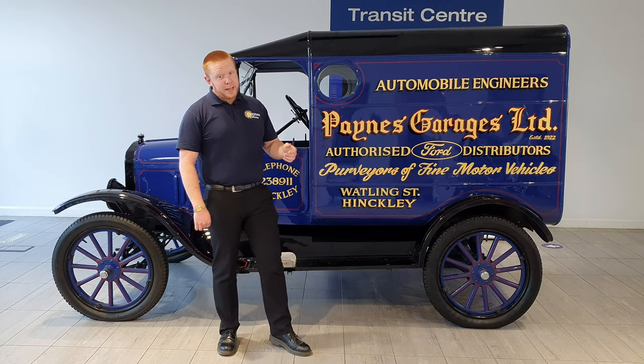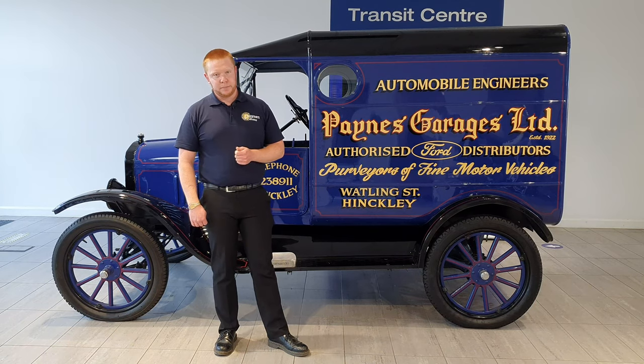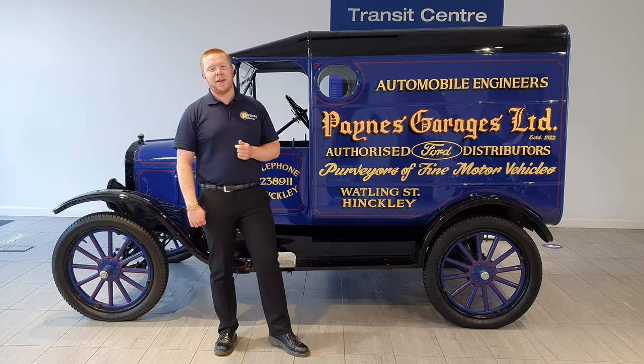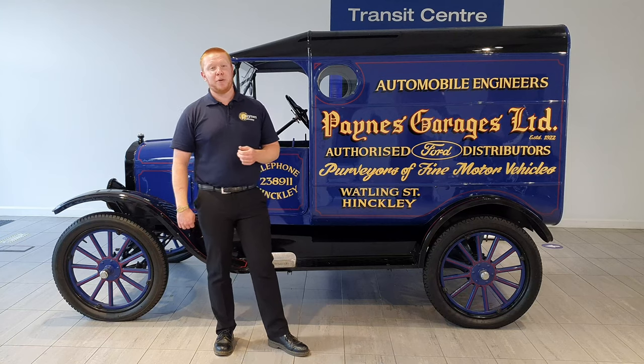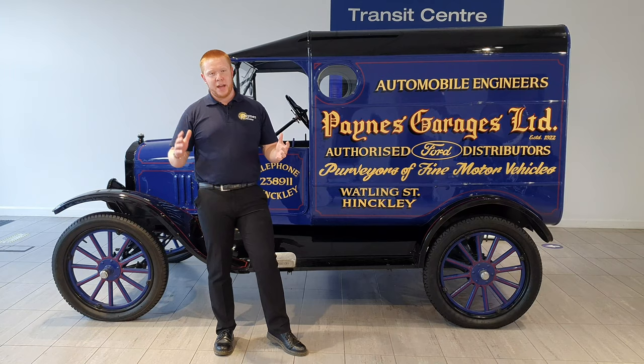He started assembling the Model T, and from then he was awarded the franchise for Ford in 1922. We've been at our Hinkley A5 site now since 1937. During wartime it was taken over by the Ministry of Aircraft Production to start producing munitions, and since then we've been selling vehicles.